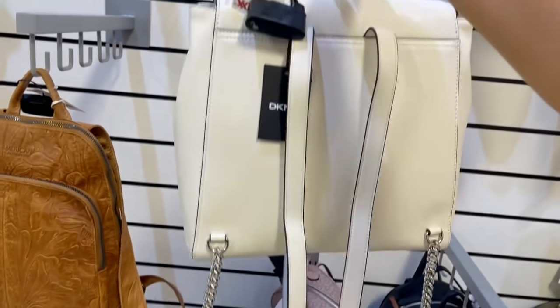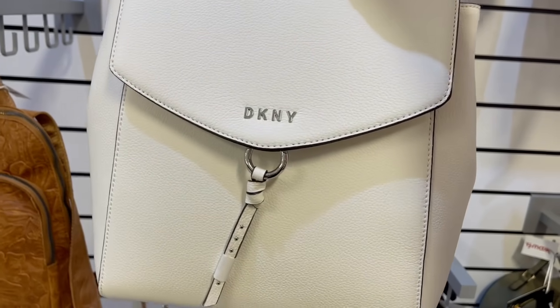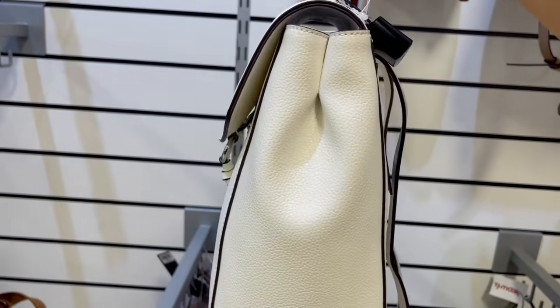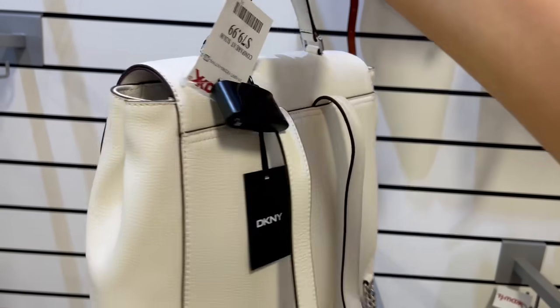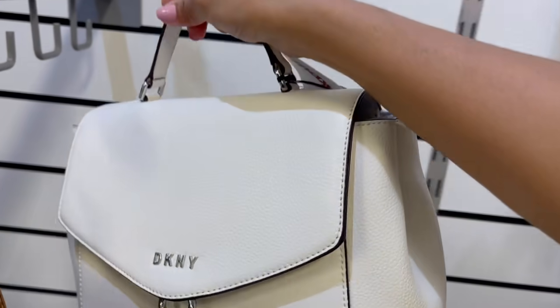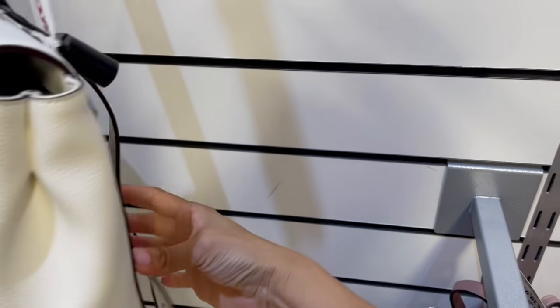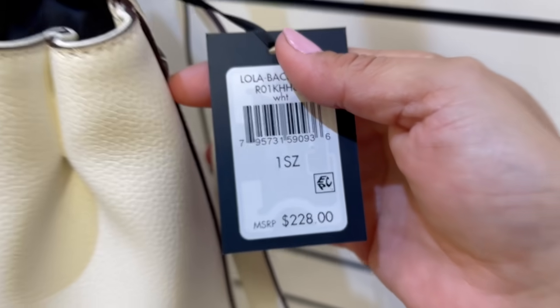Le he tenido tantas ganas a esta bolsa DKNY, que es una mochilita. Pero es una mochilita que se puede usar hasta con un traje. He visto personas que se ponen sus sacos y sus botas bien arregladas con mochilitas de este estilo. Está tan bonita, hace imitación piel pebble o pebble leather. Por $80. Quiero saber su precio real porque sabemos que $80 no es su precio real.